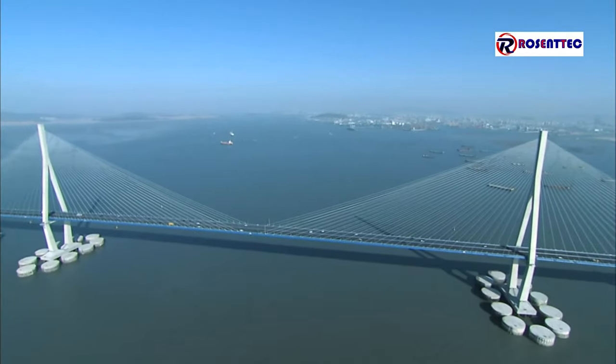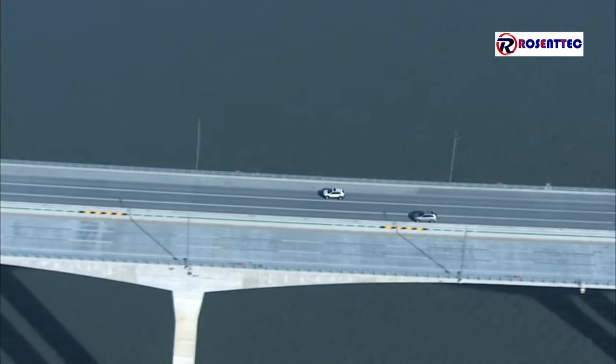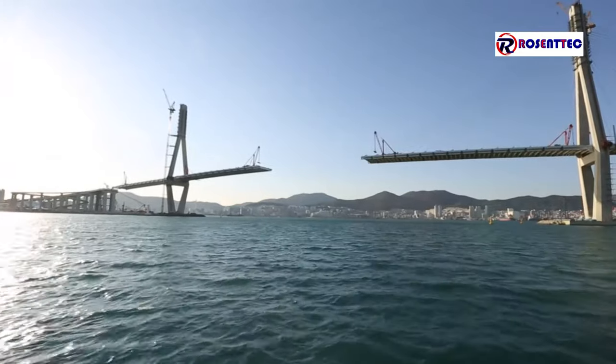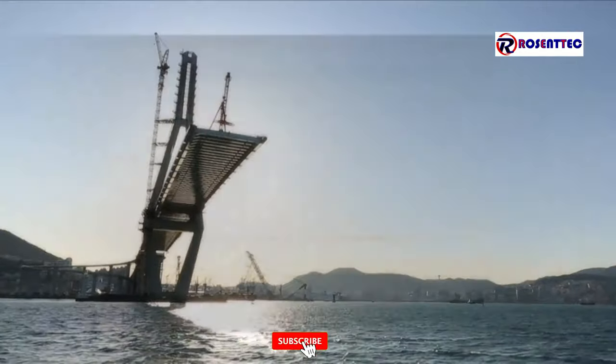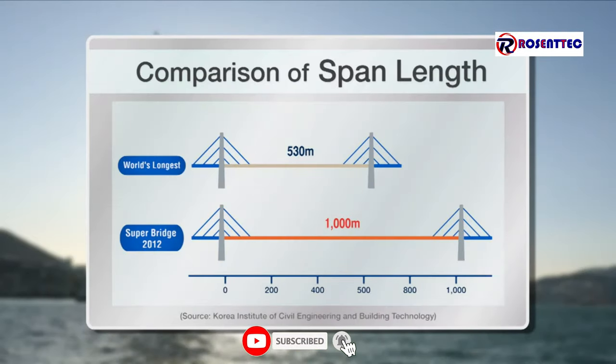The columns in cable-stayed bridges had to be built within a certain distance because of less strength and the weight of the concrete. The distance between column bases can be nearly doubled to 1,000 meters from the current world's longest cable-stayed example of 530 meters.